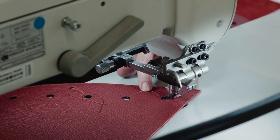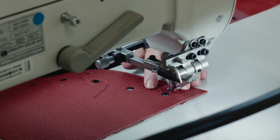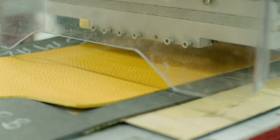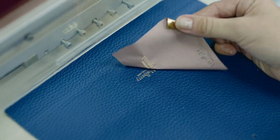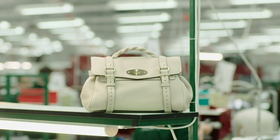Every bag is different and it's stitched differently, different constructions. A lot of our craftspeople have been here for years and they're very highly skilled, so it's very easy for them to get involved and try something new.